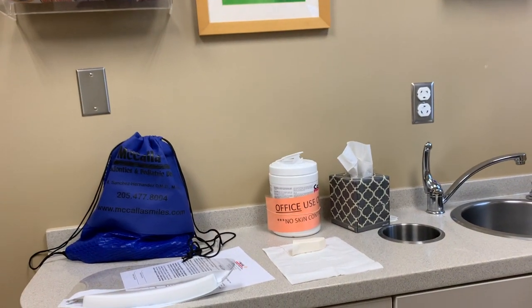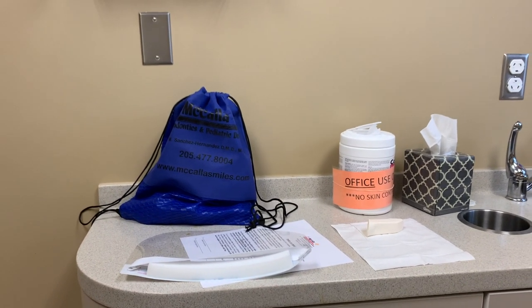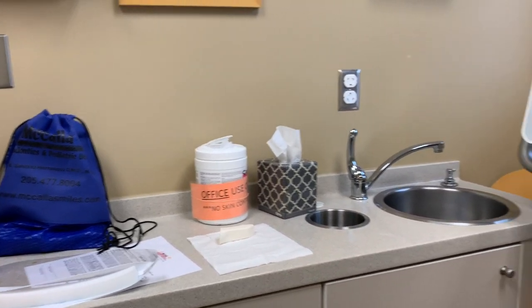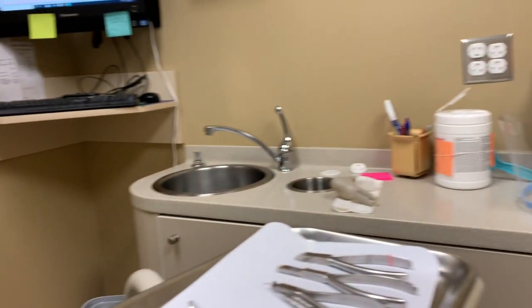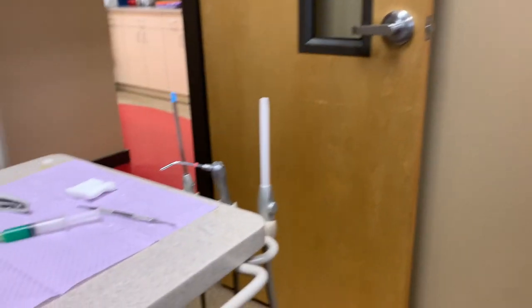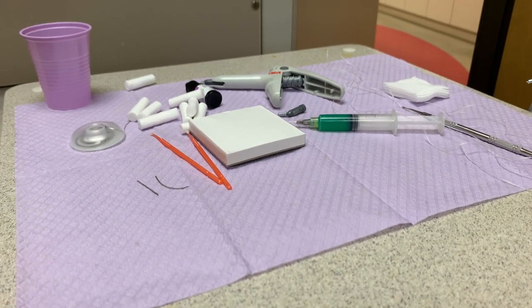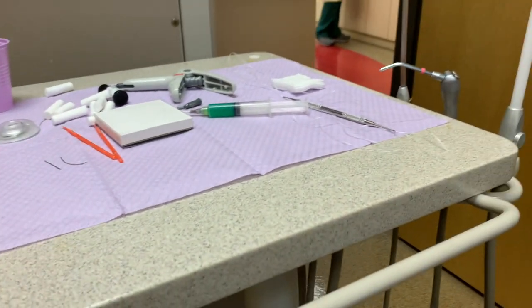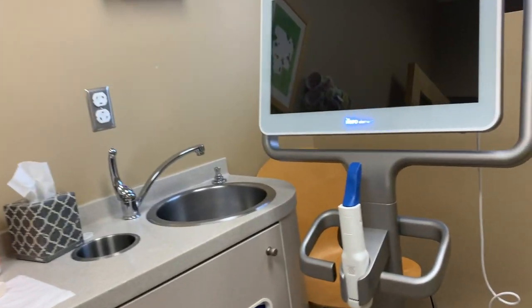Pues yo estoy aquí esperando a la dentista para que venga y me quite mis frenos. Estoy bien emocionada después de tres años. Solamente estoy esperando, ya estoy aquí acostada. Espero que no se tarde. No sé si me van a poner esta inyección, pero ya la estoy viendo aquí. Estoy bien emocionada, pero a la vez estoy como muy nerviosa porque está esta inyección y no sé si me la van a poner.